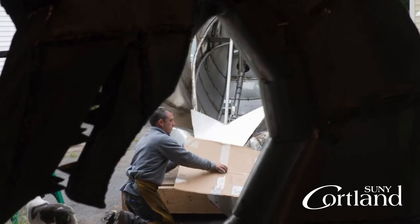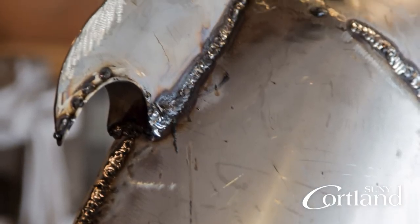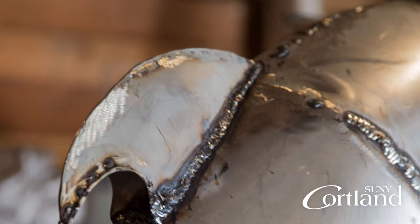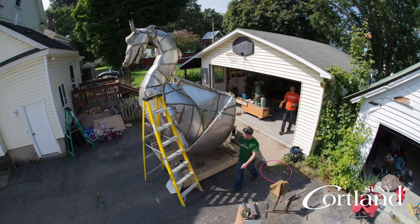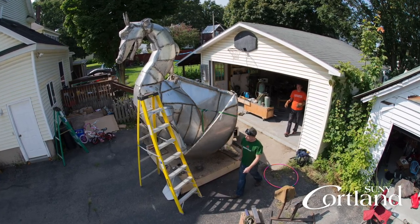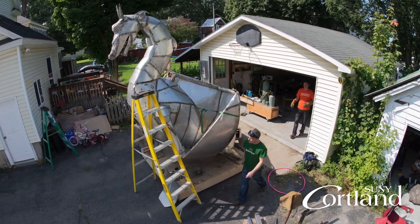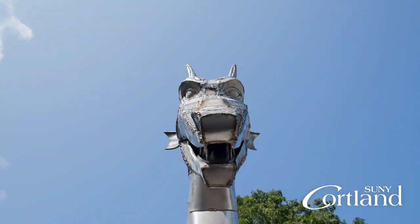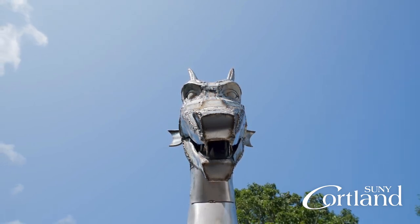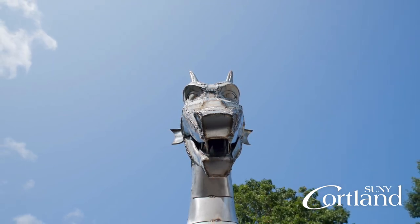When I do commission work where someone's looking for something specific, it's my goal to make sure that they're happy with it. So my decisions as an artist tend to come in towards the end, during fabrication, when I run into something where I say, well, this just isn't going to work like this. It all becomes an aesthetic decision based on what the original design was compared to what is physically possible, and I try to meet somewhere in the middle while still allowing for the physical nature of how things are put together.